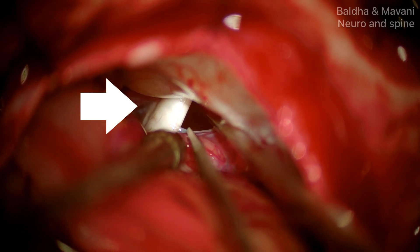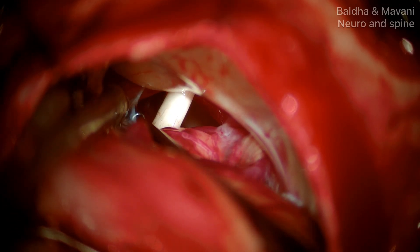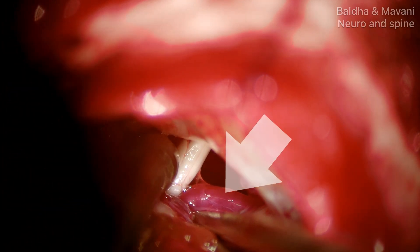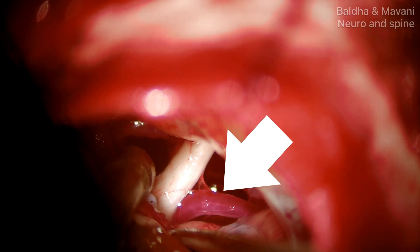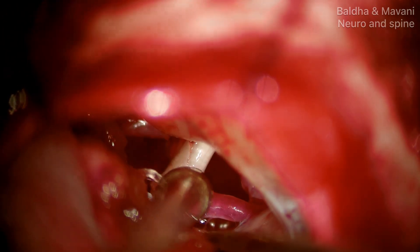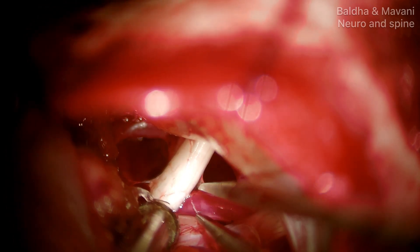Now you can see the nerve here. The artery touching the root entry zone of the facial nerve is identified and flimsy arachnoid adhesions are dissected to mobilize the artery.